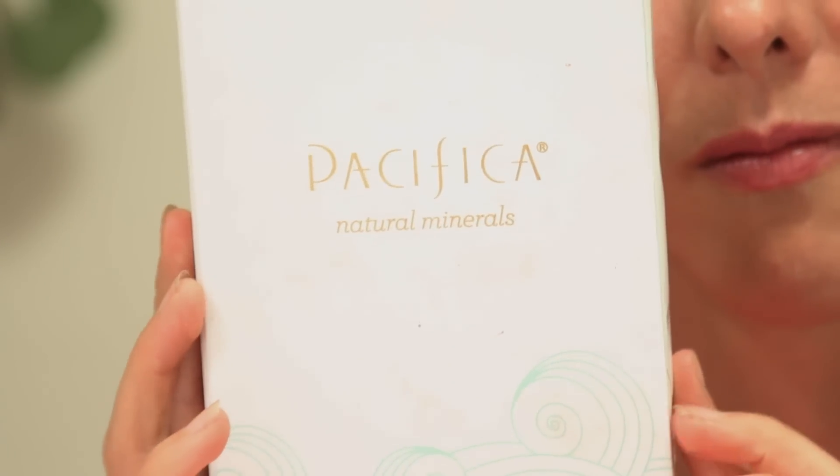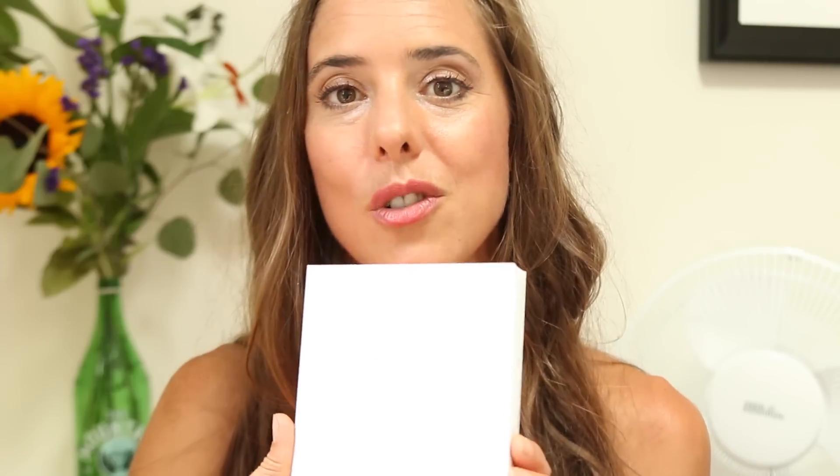Moving on to my favorite makeup products of the past couple of months — I've been loving this brand Pacifica. I discovered Pacifica a long time ago with their nail polish, because I was looking for non-toxic nail polish. When I was traveling I was in Whole Foods and they had a whole bunch of Pacifica products, which I tried out and fell in love with — particularly their eyeshadows.